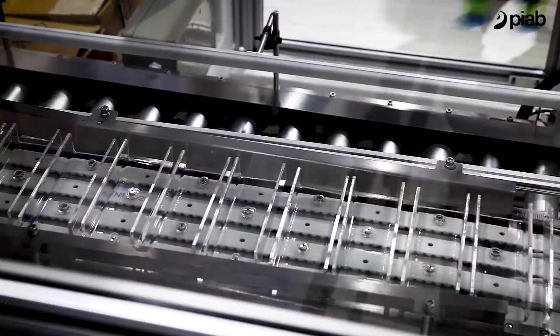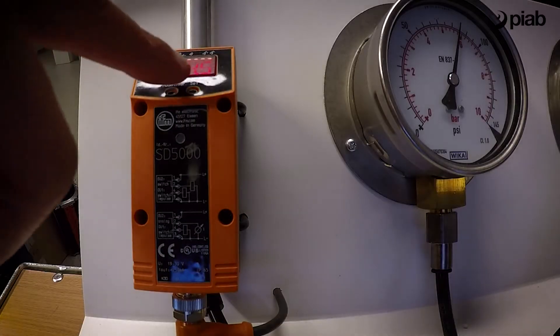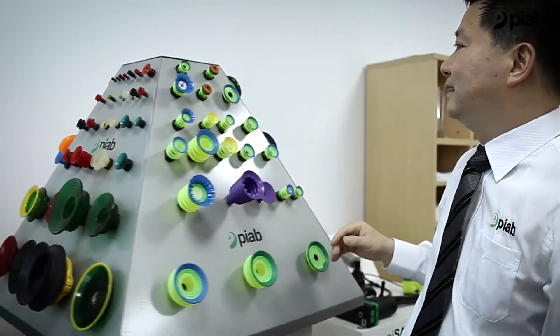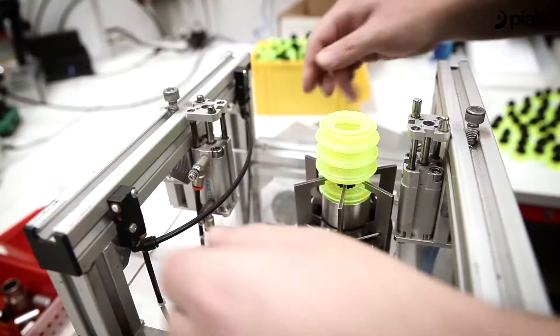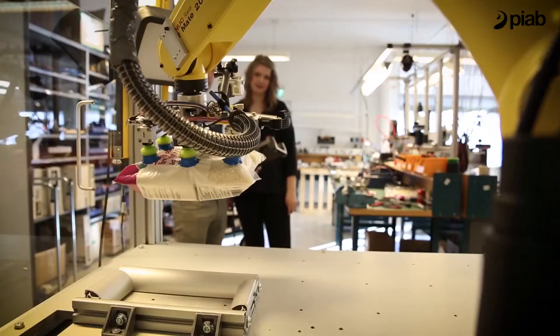Pyab products move things faster, safer and with an extremely low energy consumption. The products might look simple on the outside, but they are based on almost 70 years of know-how and numerous patented technologies.